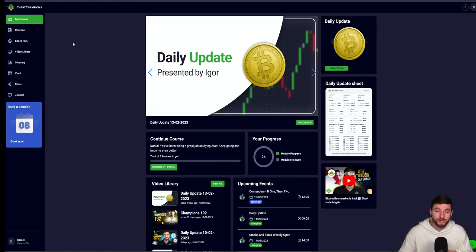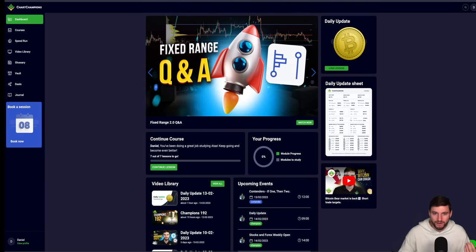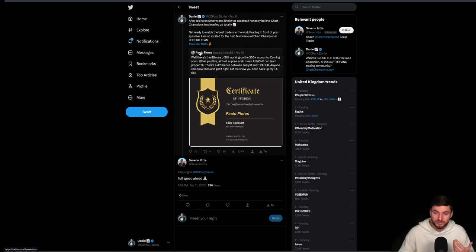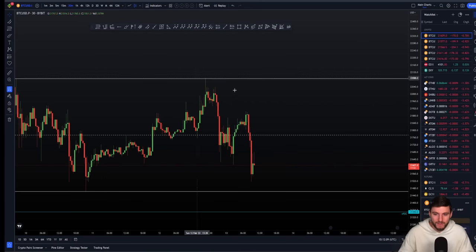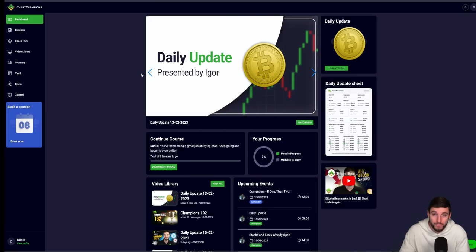In the Discord you've got coaches-only read-only channels where you can follow us during the day more actively. Finally, you'll have read-only coaches-only channels from Rivalry, Severan, myself, and Eagle. That was the quick update I wanted to give you today — if you want to see more from us, you can get it over on the website.